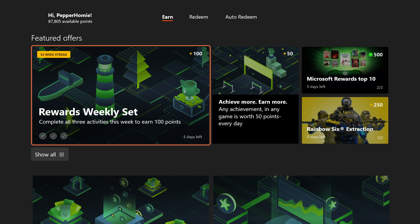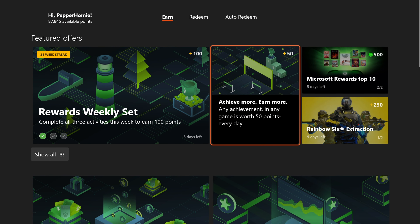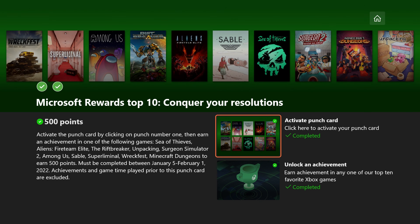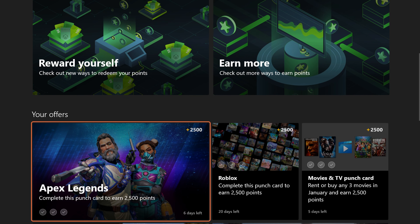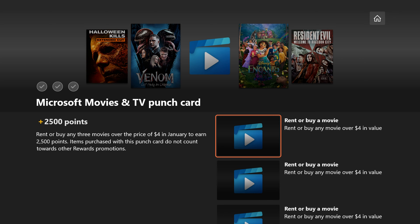Starting out, you will want to be on the Earn section. Here you will see Featured Offers. These offers will ask you to complete easy tasks to earn points, such as earning achievements. Anything below the Featured Offers section usually requires you to spend real money on items, so only do those if you plan on buying something mentioned in one of those tasks.